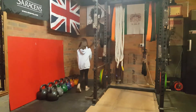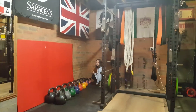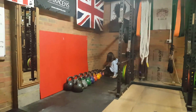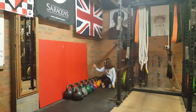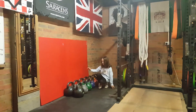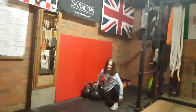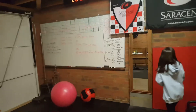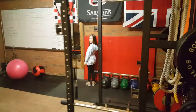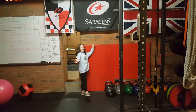Moving on to our kettlebells. They go up in increments: 4 kilograms, 8 kilograms, 12 kilograms, 16 kilograms, 20 kilograms, 24 kilograms, and 28 kilograms. And then we also have this red gymnastics mat.